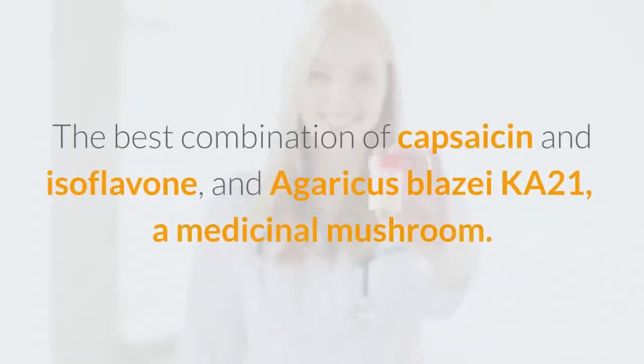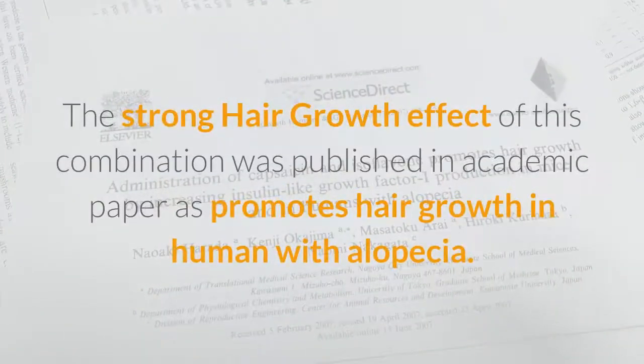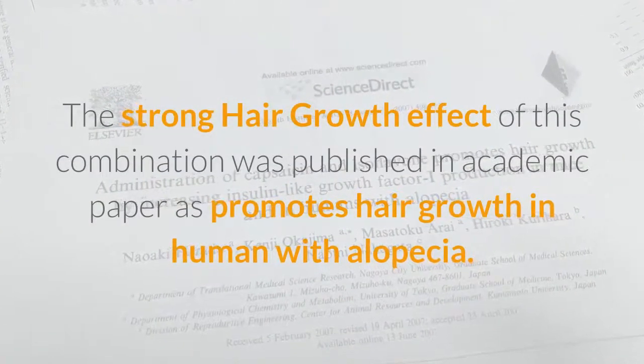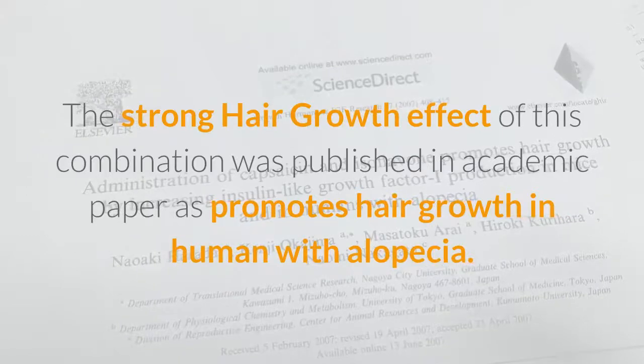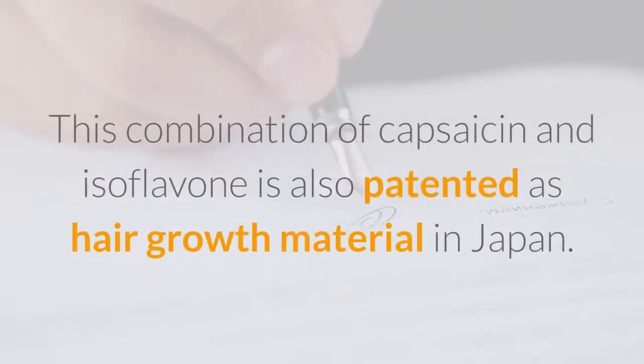First, the best combination of capsaicin and isoflavone. The strong hair growth effect of this combination was published in an academic paper as promoting hair growth in humans with alopecia. This combination of capsaicin and isoflavone is also patented as a hair growth material in Japan.